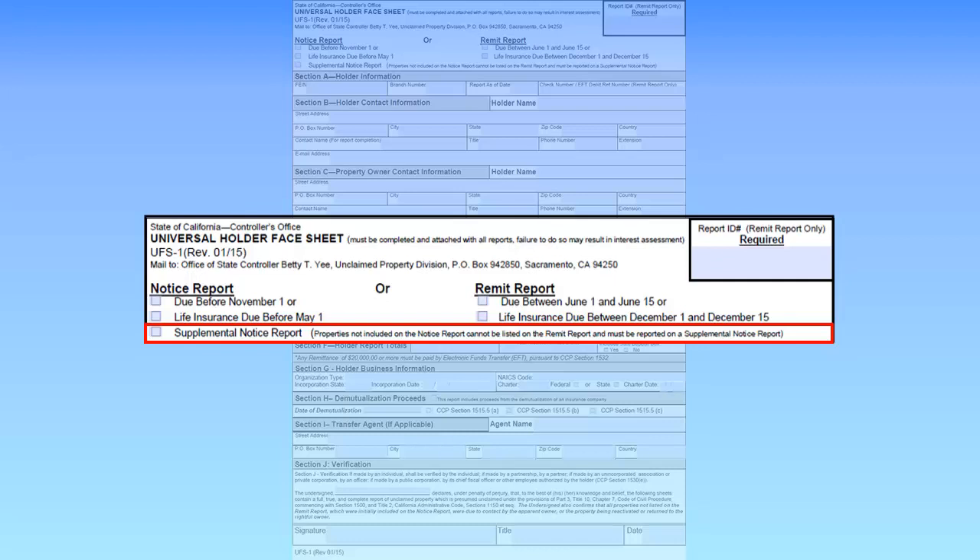Select the Supplemental Notice Report box if additional reportable properties are identified after the Holder Notice Report has been submitted. You will receive a separate Holder Remit Report Reminder Letter, 14F, for any Supplemental Notice Report filed.